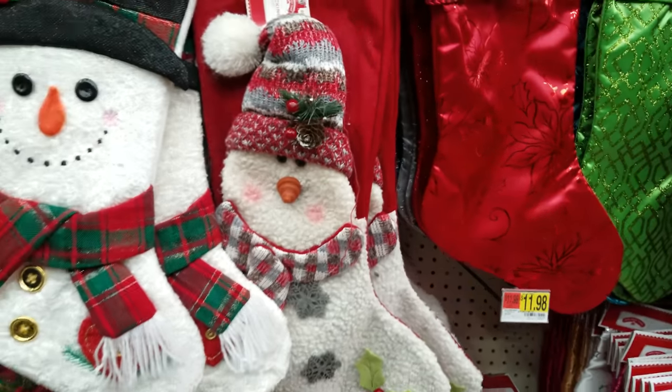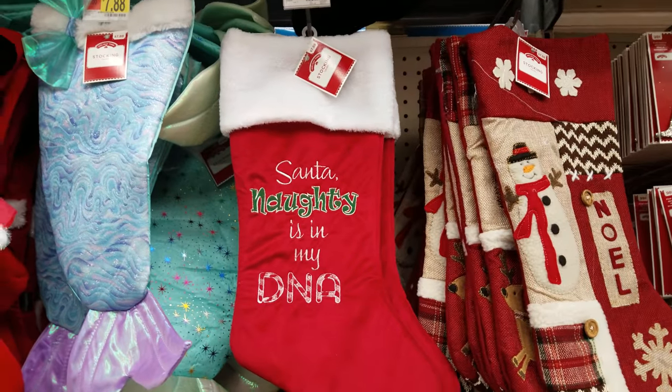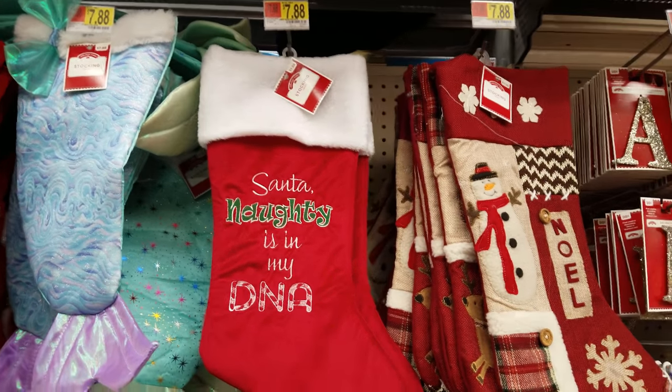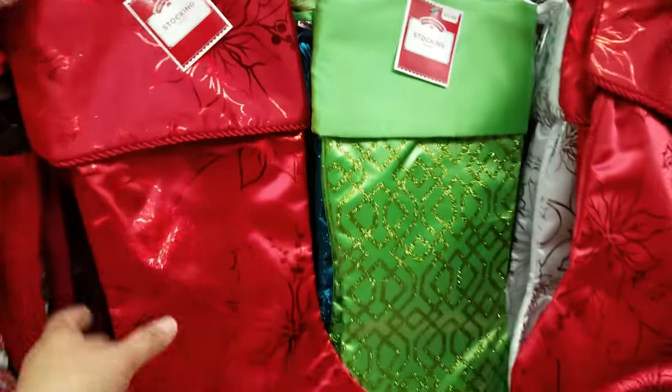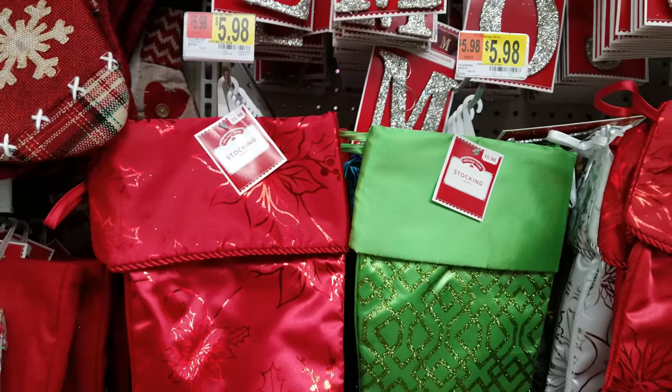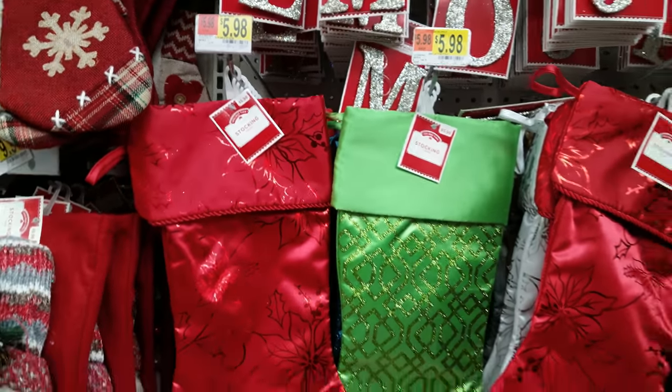There's another style over here and it is $9.98 as well. This one says 'Santa, Naughty is in my DNA' for $7.88. Then there are these holiday time stockings for $5.98.